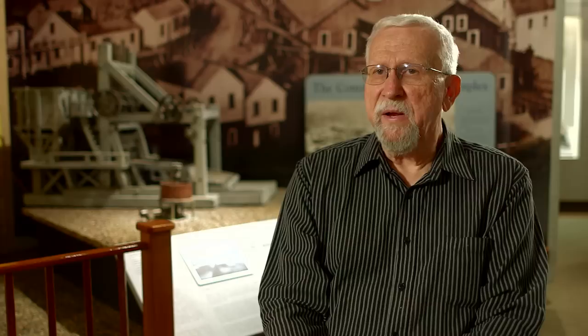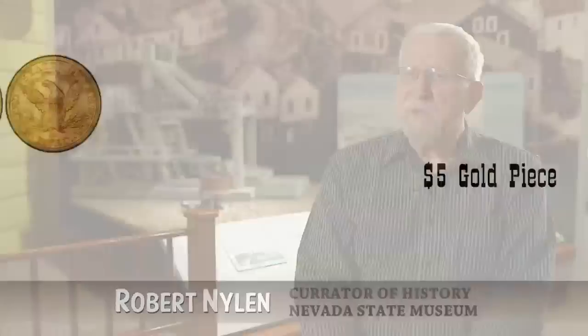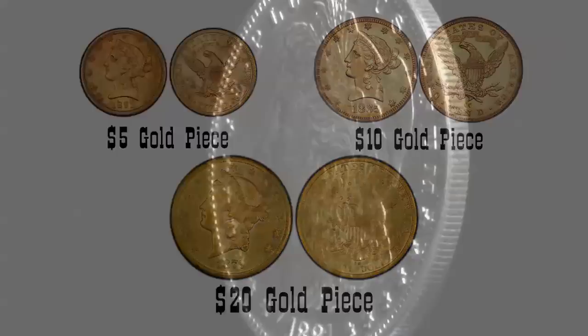Both gold and silver coins were produced here. When this building was a mint, it had up to 80 to 90 workers, bringing in around $10,000 a month to this frontier community — the capital of the state of Nevada. The types of coins minted here included both gold and silver. For gold, there was the $5 gold piece, the $10 gold piece, and the $20 gold piece. For silver, there were the Morgan dollars minted here at the Carson City Mint.